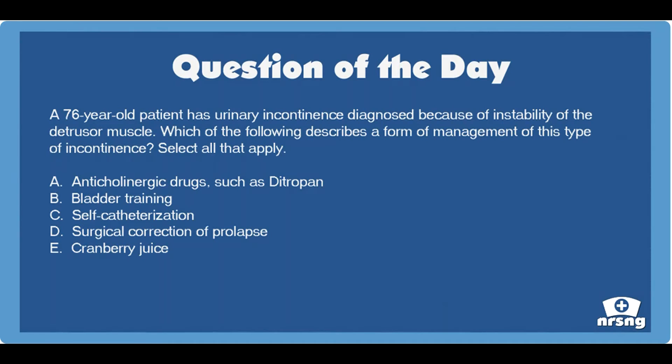Incontinence caused by instability of the detrusor muscle in the bladder leads to incomplete bladder emptying and leakage of urine between periods of voiding. The condition is typically managed with anticholinergic drugs and lifestyle changes, such as avoidance of caffeine, which stimulates the bladder. The patient may also undergo bladder training to increase the time between using the bathroom.